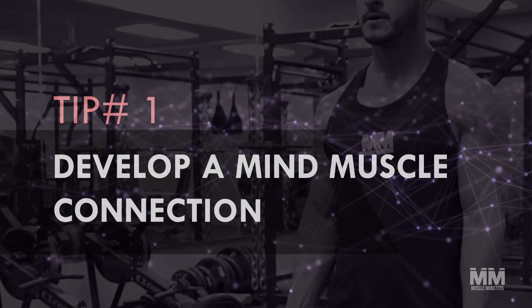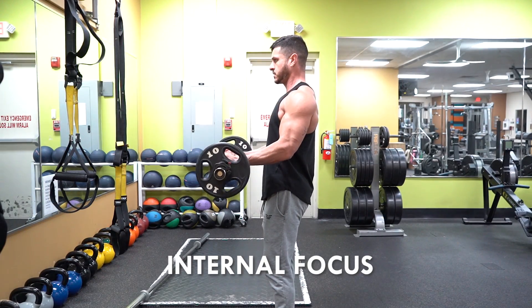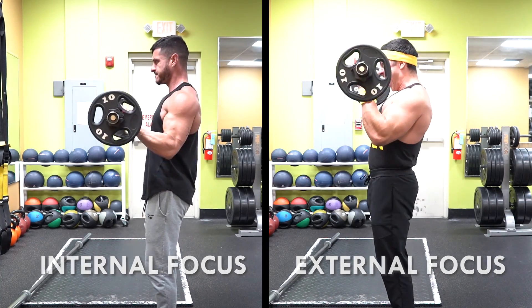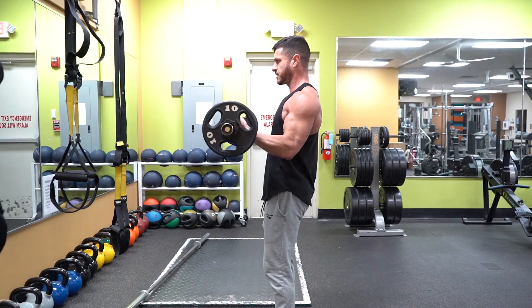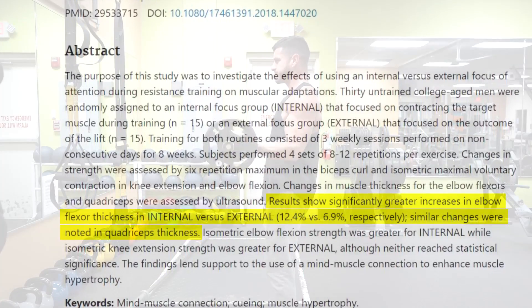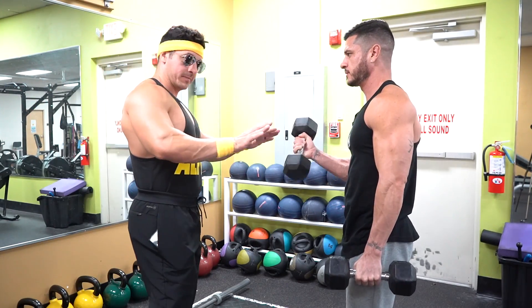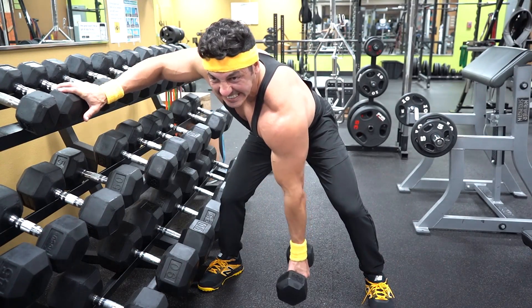Tip number one: develop a mind-muscle connection. One study published in the European Journal of Sports Science compared an internal focus group that focused on squeezing the target muscle and an external focus group that focused on just lifting the weight. They found that the internal focus group — the group focusing on the mind-muscle connection — gained twice as much muscle in both the biceps and quads compared to the group who simply lifted the weight.